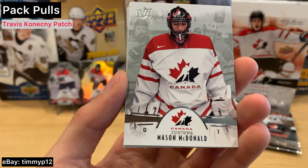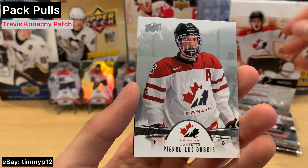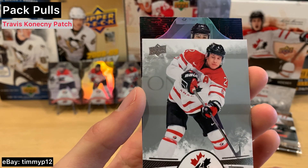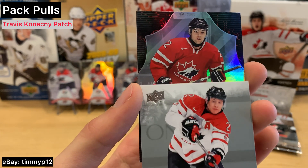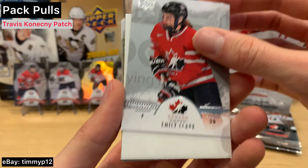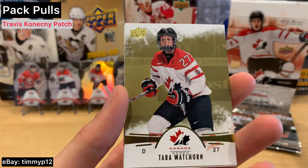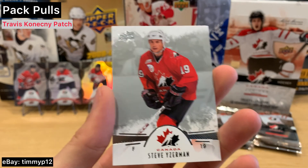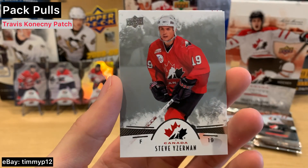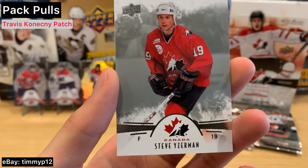McDonald. Luke Dubois. Hicketts. Who do we have? John Quinville. Clark. Watchorn — gold parallel, hello! Stevie Wiseman — hello! That is sweet, I love me some Izzy. I'll take that.